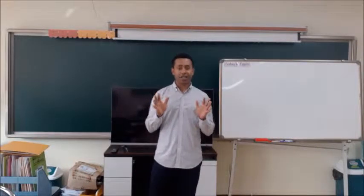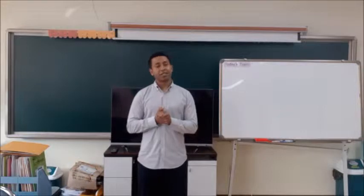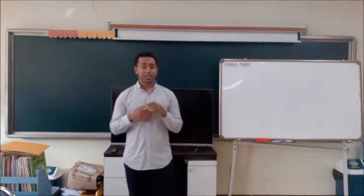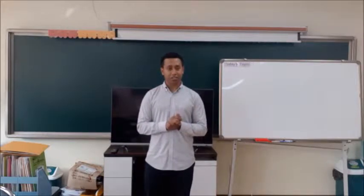Good morning everyone, hello! My name is Teacher Tess, nice to meet you. Today is our first class and we're going to have a lot of fun learning English.